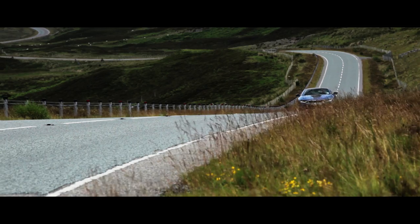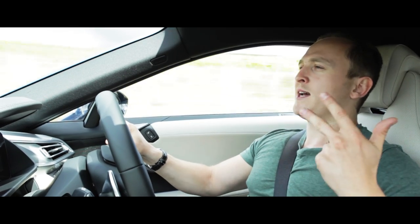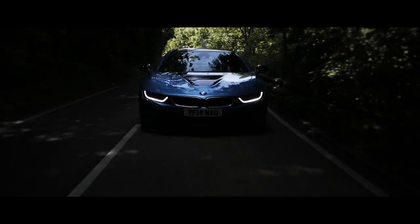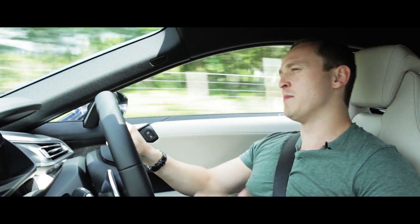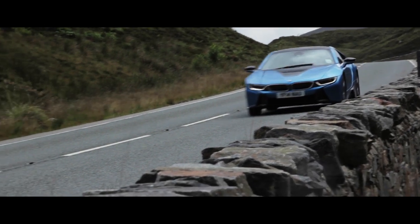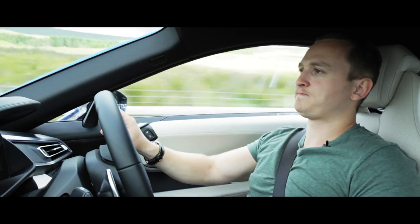As an out-and-out sports car, the i8 absolutely nails it. It is feelsome. It goes like the clappers. It looks spectacular. It's noisy. This thing rides smoothly but confidently — it's four-wheel drive, it doesn't weigh a lot, it's nimble, it's poised. For me, this is the best sports car that money can buy at the moment. Granted, it should be for £100,000. But as a complete package, this is it. This is the future, and I'm in it.